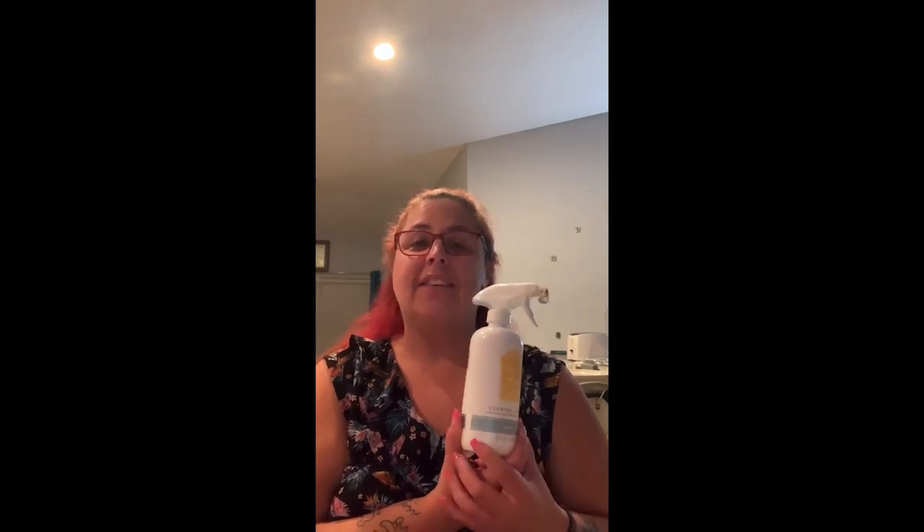I want to go over a few items that my family uses on a daily basis. One of them is counter clean. This is great for all surfaces in your kitchen, in your bathroom, any surface that is hard and non-porous. It is also ammonia-free, so it is great for the environment.